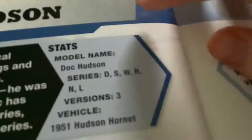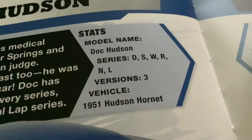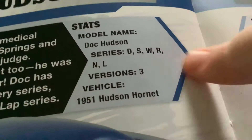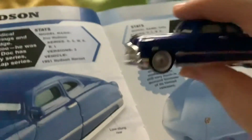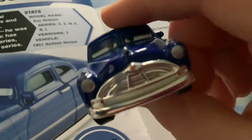Apart from the Final Lap series. Full name: Doc Hudson. Series: DSWRNL. Three versions. Vehicle: 1951 Hudson Hornet. I do have a Doc Hudson right there — the Vietnam version.